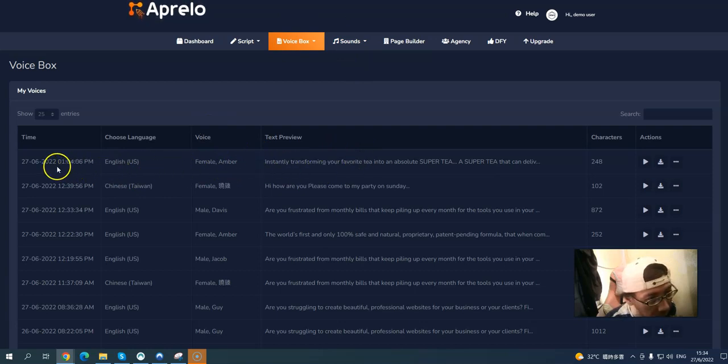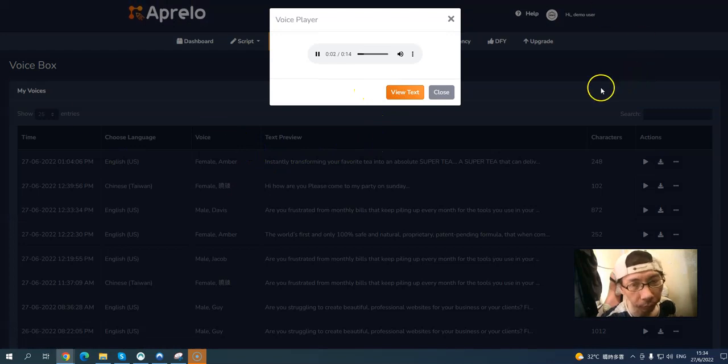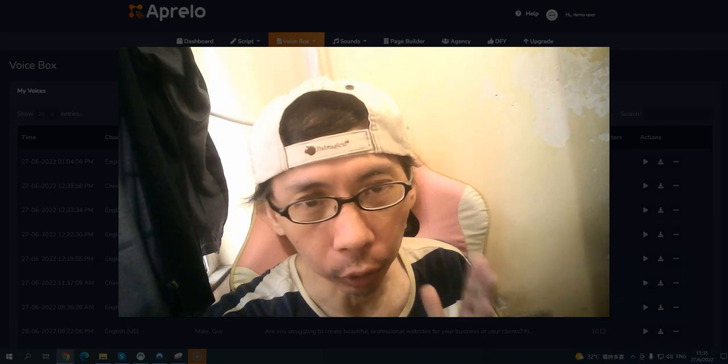You can see the voice output and choose the voice character. For example, I used a weight loss product about a tea burner. You can play the result — for example: 'Instantly transforming your favorite tea into an absolute super tea that can deliver a much healthier, more beneficial, and more rewarding experience that you can look forward to enjoying each and every day.' Pretty amazing — just fill in the details and it's done. You can also grab the upsells for page builder, agency, and done-for-you.